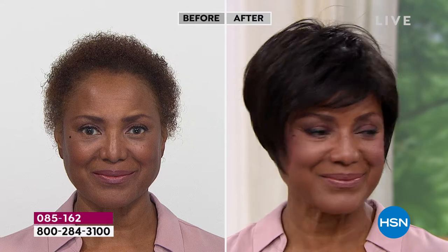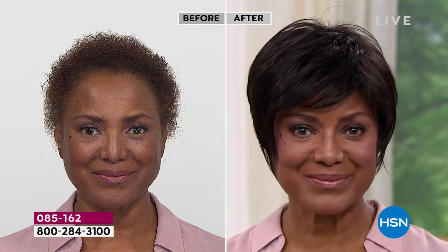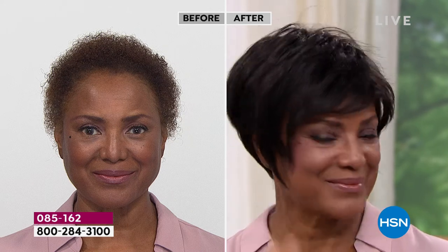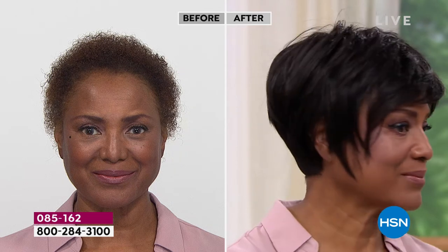When you talk about comfortability — are they hot? Are they comfortable? I'd like to ask Inger, who we're looking at right now. Inger, why did you start wearing wigs?